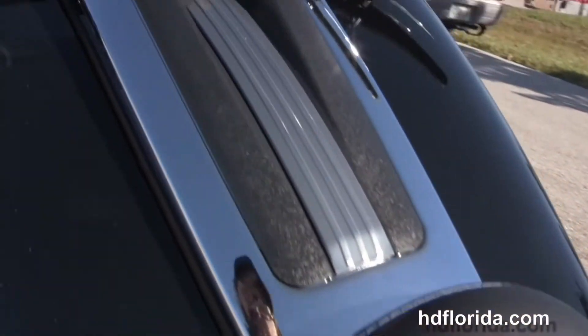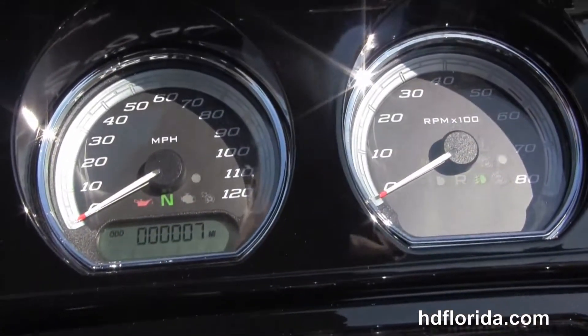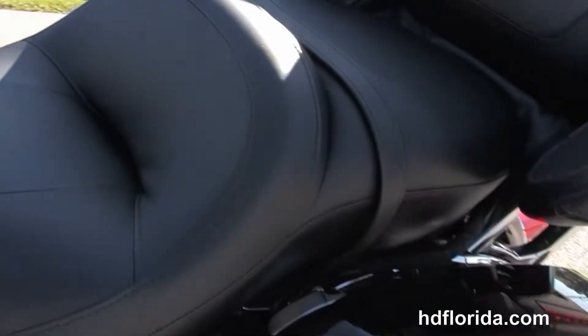We have the 6 gallon fuel tank and out front we got the gloss black interfacing with the high visibility 4 gauges and the Boom Box 6.5 GT infotainment center with the jukebox media compartment with a one touch push to open door.